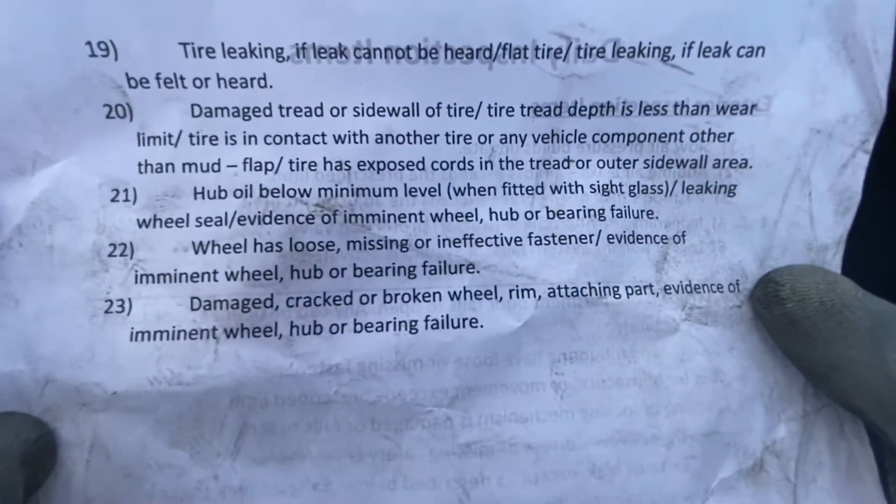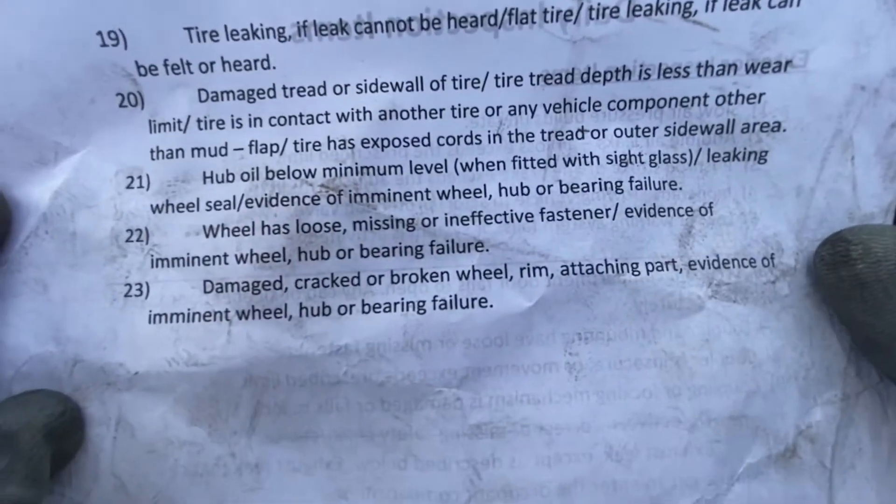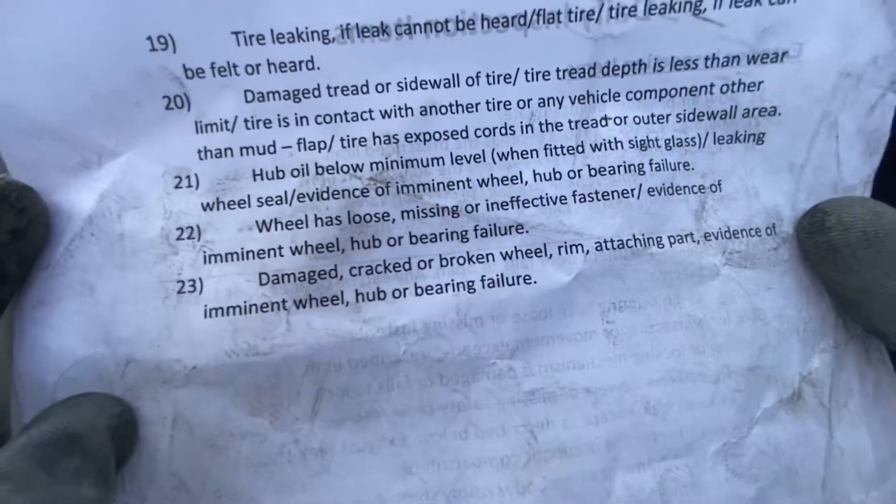Question number 23. Damaged, cracked, or broken wheel, rim, or attaching part. Evidence of imminent wheel, hub, or bearing failure.